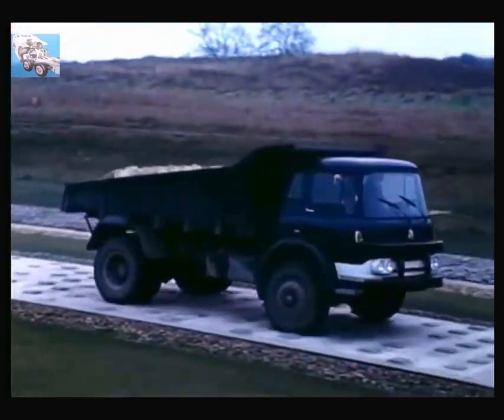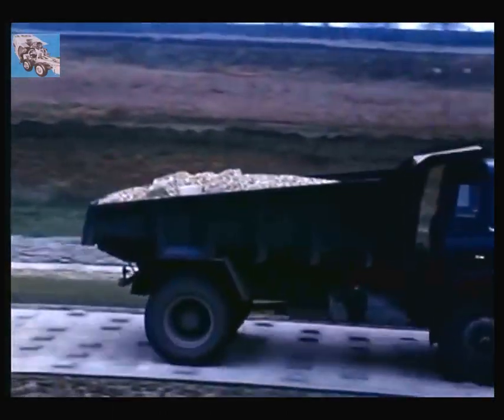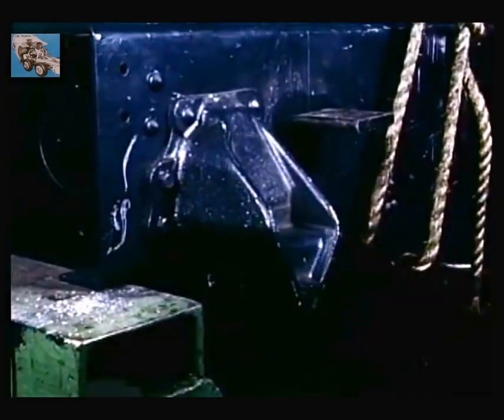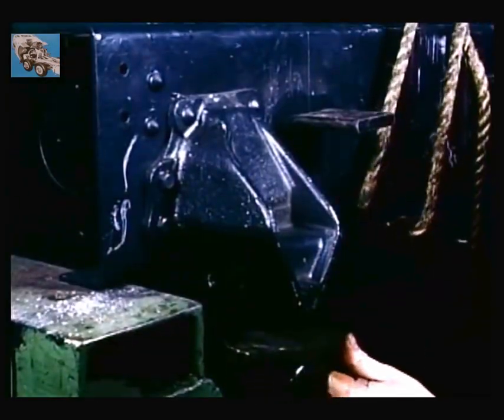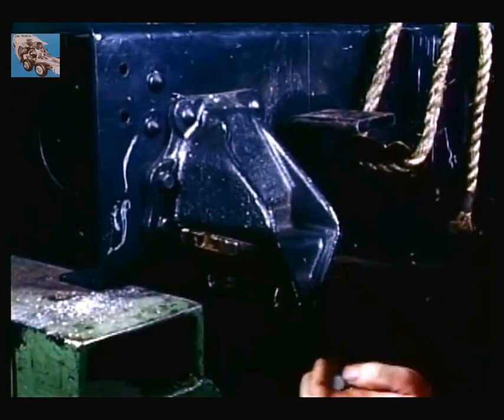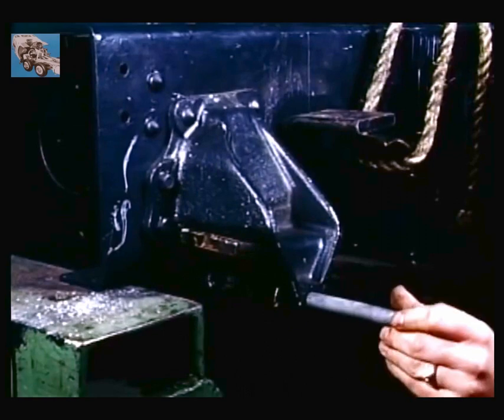Heavy loads on uneven surfaces call for superb springs, and these the KM possesses. The rear hangers of the rear springs are of slipper pattern, the top leaf being free to slide. As the load builds up, the effective length of the spring is reduced, so increasing its stiffness.